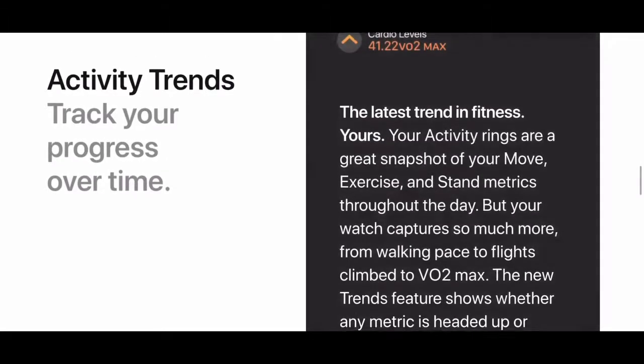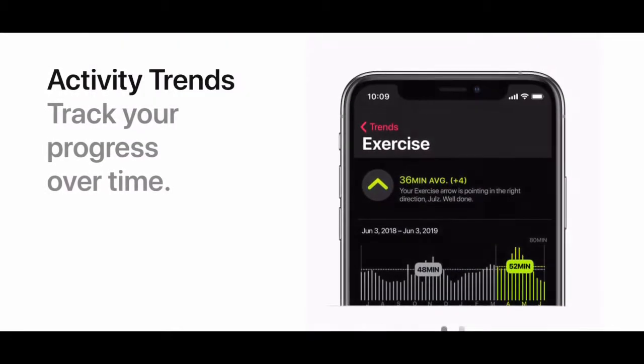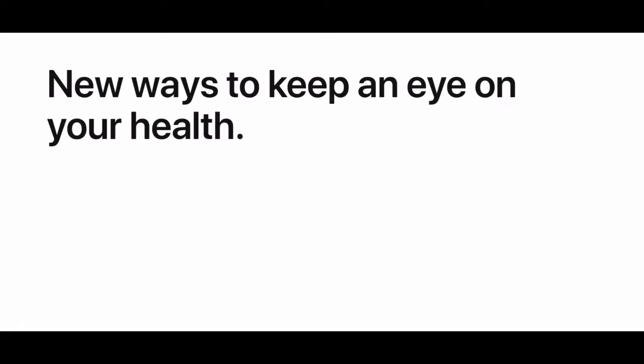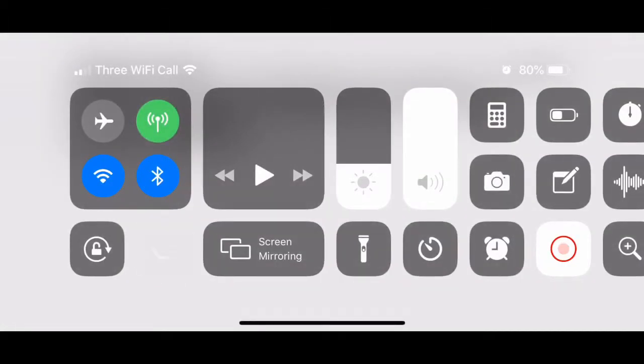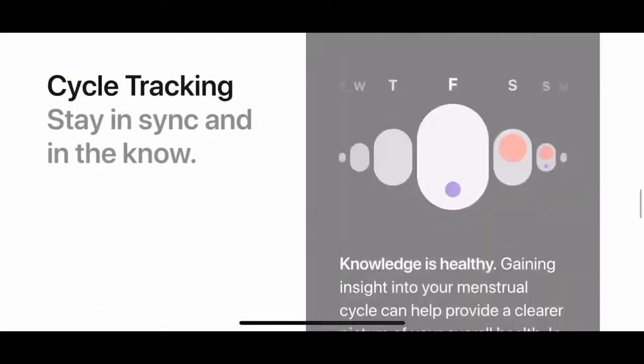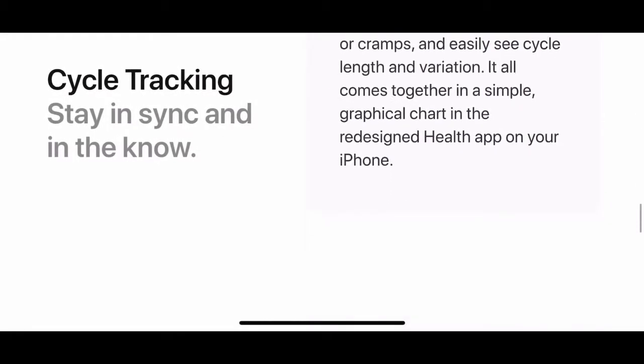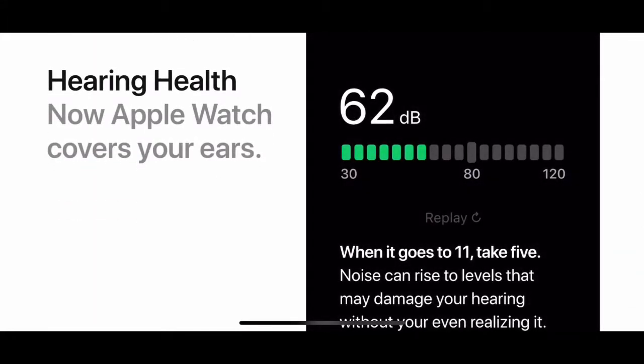Activity Trends let you track your progress over time with the latest trends in fitness, giving you new ways to keep an eye on your health. There's also Cycle Tracking to stay in sync and in the know.